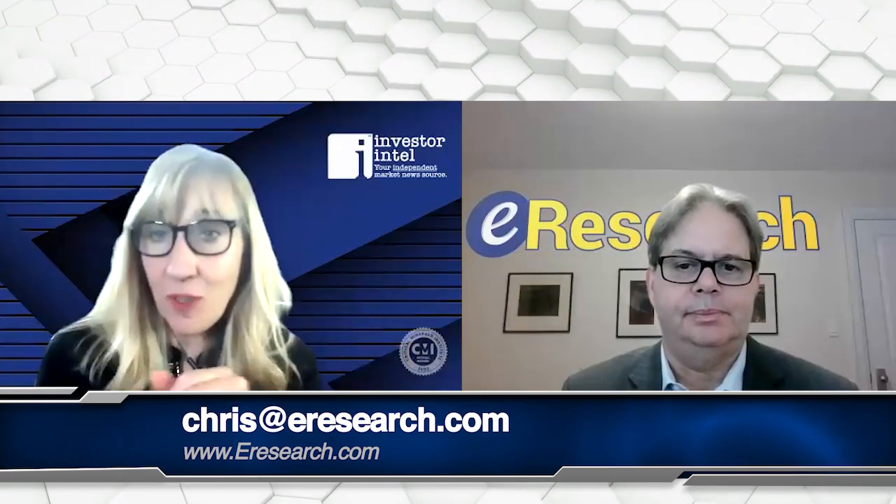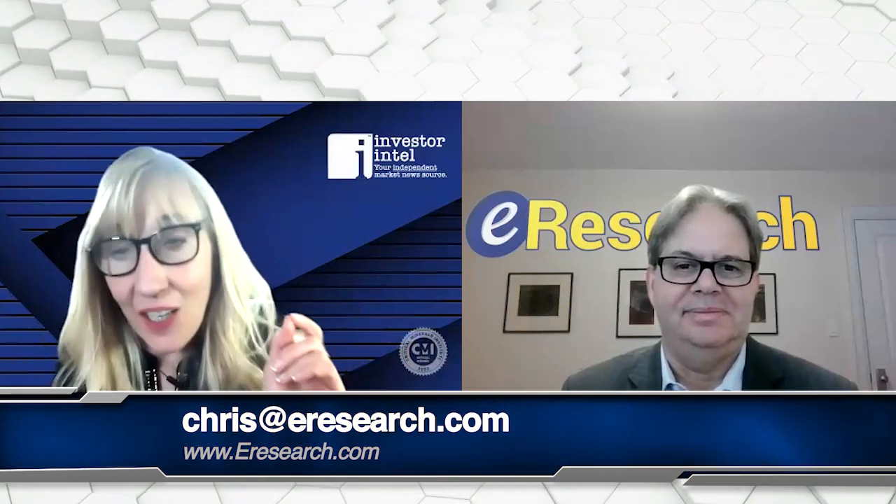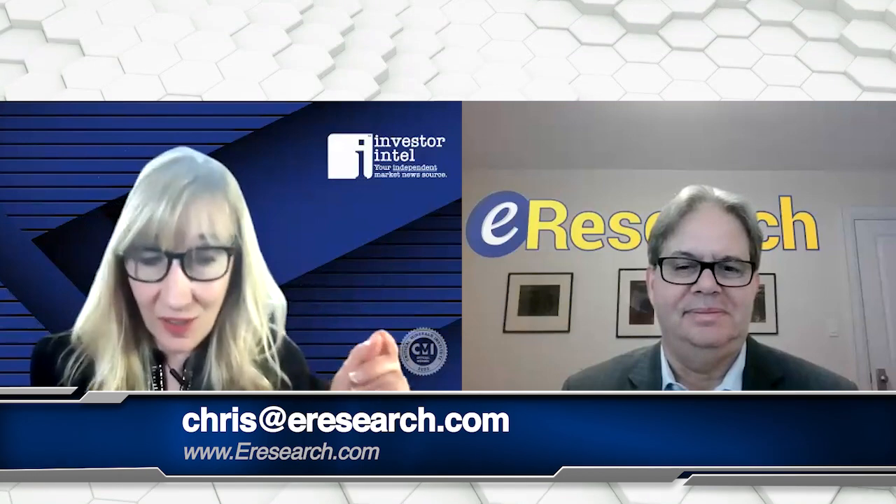Thank you so much for updating us today. For everybody out there who wants to know more, here is Chris Thompson's email. Thank you, Chris. Thanks, Tracy.